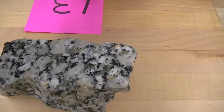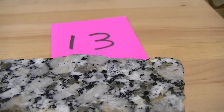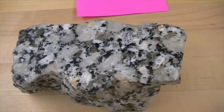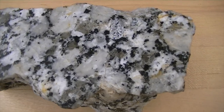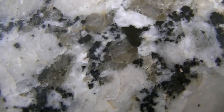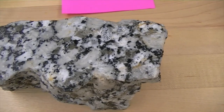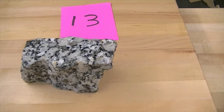Moving on to number thirteen — this is a really interesting rock, typically what you see made into countertops; this one actually came from a countertop store. The texture of this rock is porphyritic — it's porphyry because there is one larger mineral, which is the plagioclase. The other minerals — the dark mineral, the mica, and the clear quartz — are much smaller in size. So the texture is porphyritic; it's a granite. We call this a porphyritic granite. Number thirteen is a porphyritic granite.